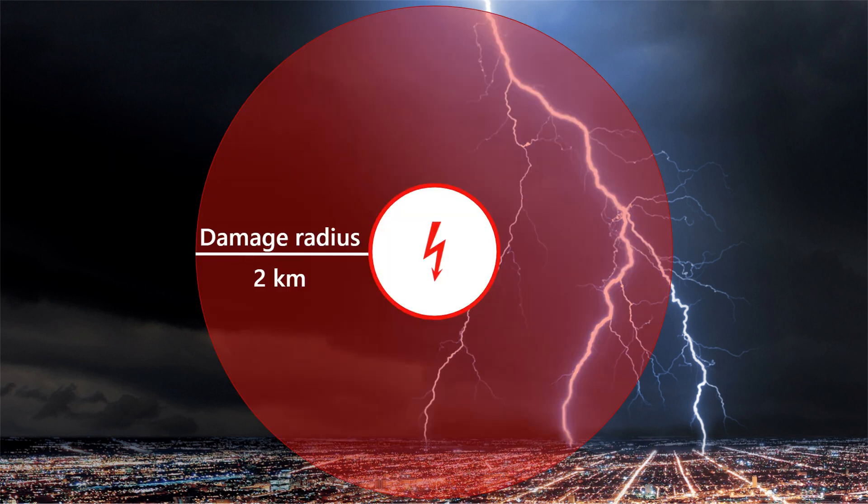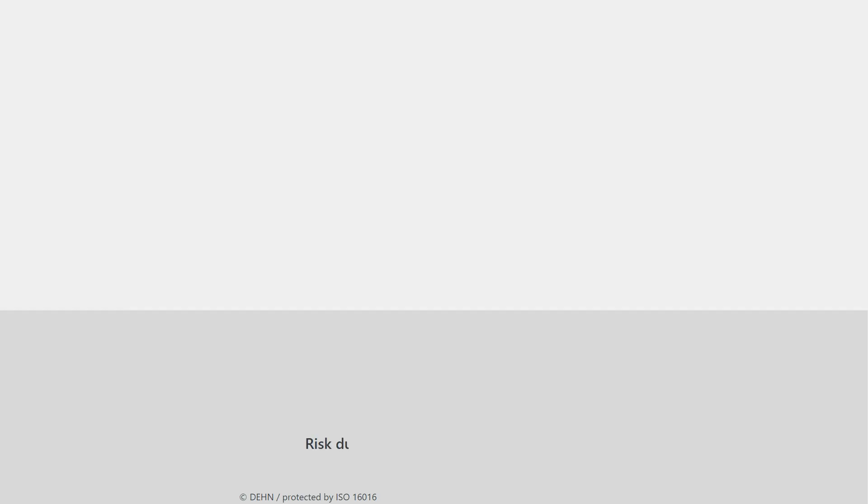Because there is something that many people do not know: not only direct lightning strikes to buildings cause damage. Nearby lightning strikes may also damage electrical systems and devices. The actual damage radius of a lightning strike is up to 2 kilometers. Thus, lightning strikes and surges pose a risk for electrical systems and buildings. We distinguish between direct and indirect lightning strikes.